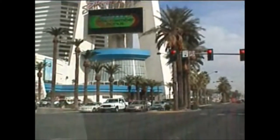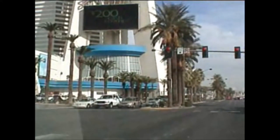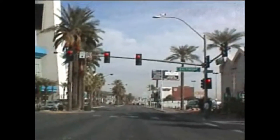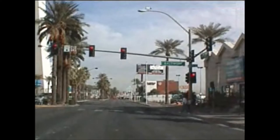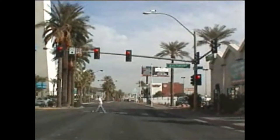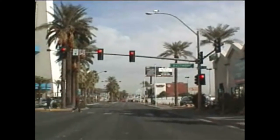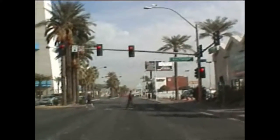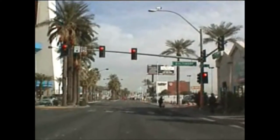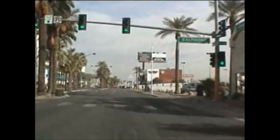The base of the Stratosphere. The Stratosphere does seem to be sort of the drop-dead last stop on the strip, before you get into the town portion, which then ends in Fremont Street — the original Vegas.